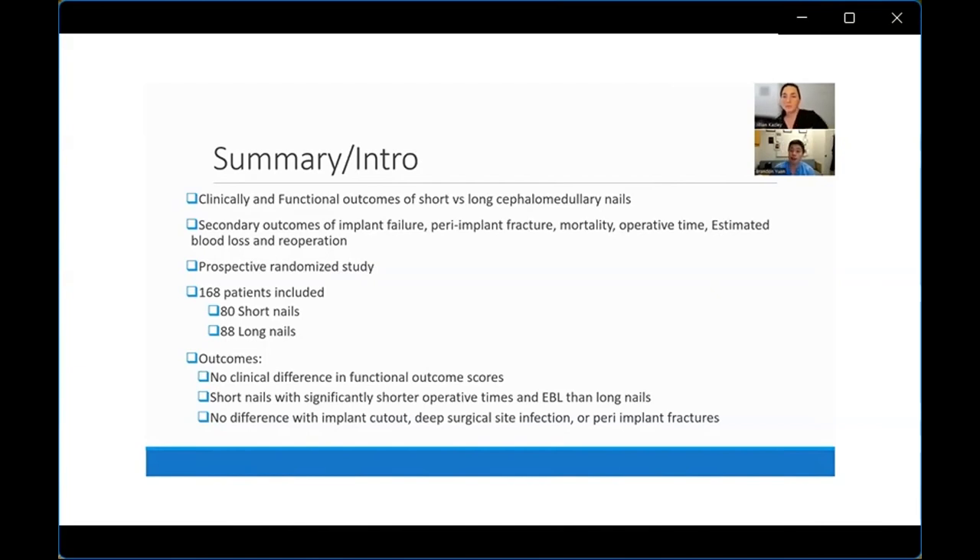The primary conclusion was that there was not a significant clinical difference in functional outcome scores between patients who got short and long nails, and that the short nail patients had a shorter hospital length of stay, shorter operative times, and less estimated blood loss.